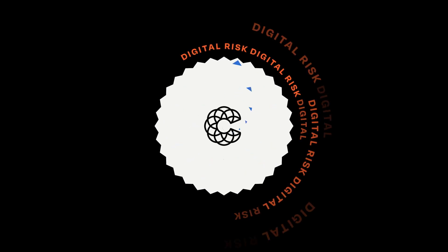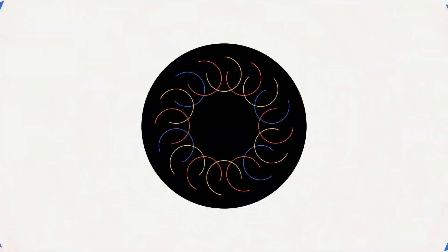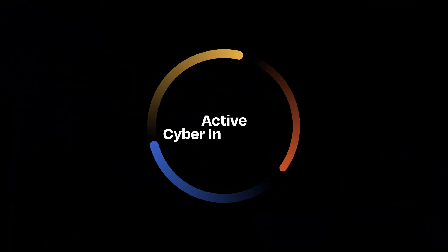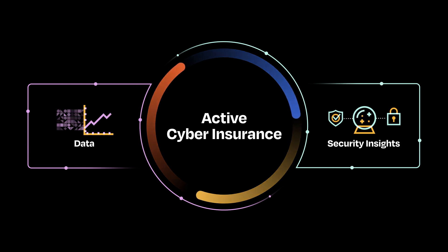Thousands of brokers trust Coalition to help protect their clients from cyber risk. Why? Because we built active cyber insurance from the ground up with data and security insights no one else can offer. Let's take a look under the hood to see Coalition's breakthrough technology that makes it all possible.